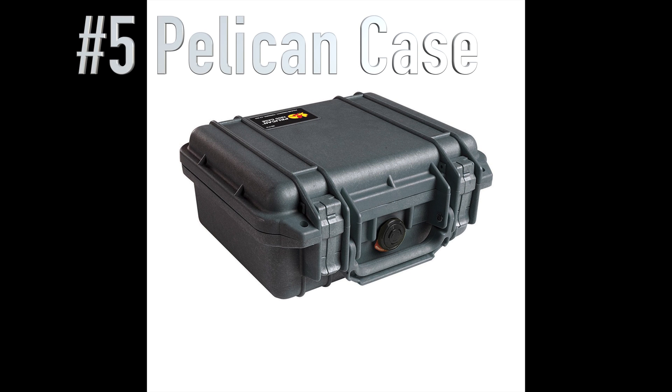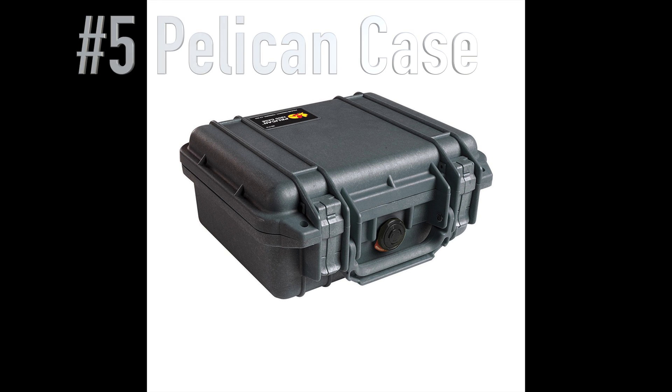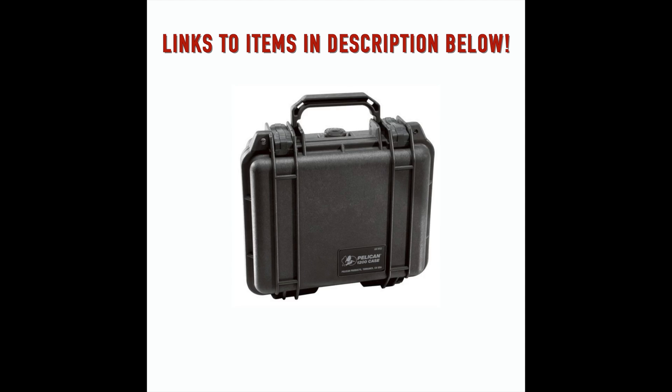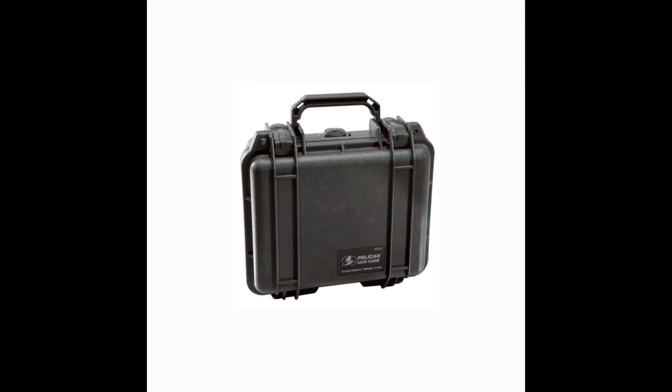Number five is a Pelican case. Everybody knows what Pelican cases are, and your astronomer will definitely find a use for it — I guarantee it. You can put your eyepieces, cameras, and various equipment in here and it'll keep everything dry. You cannot go wrong with this as a gift.